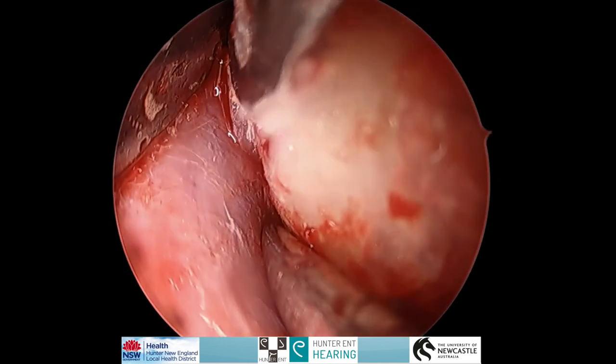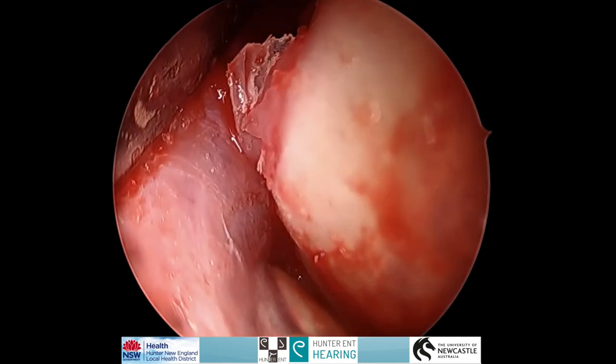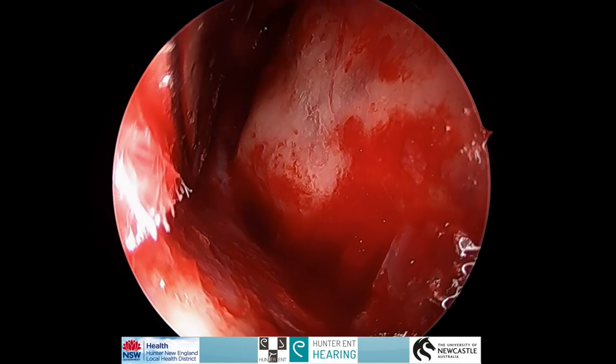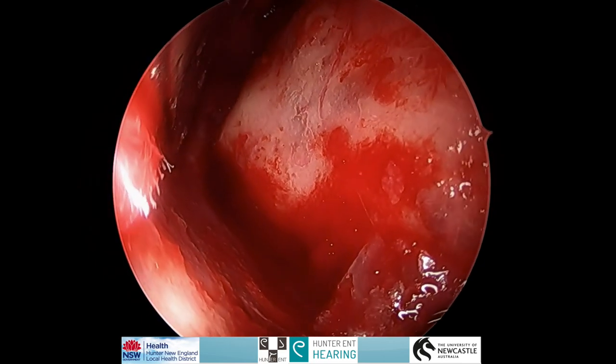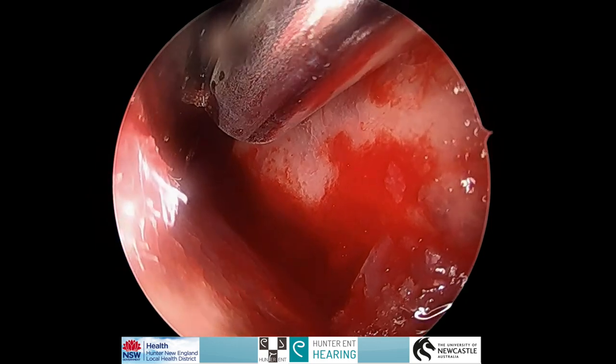The superior semi-circular canal dehiscence is checked to ensure closure with the bone wax. The canal dehiscence and the tegmen is further reinforced with hydroxyapatite bone cement.